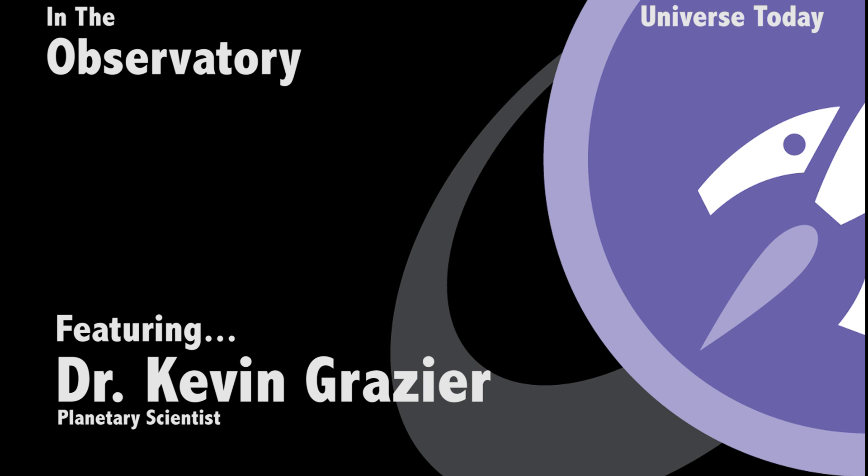My name is Kevin Grazier. I am a planetary scientist. For my research, I do long-term integrations or simulations of early solar system evolution.